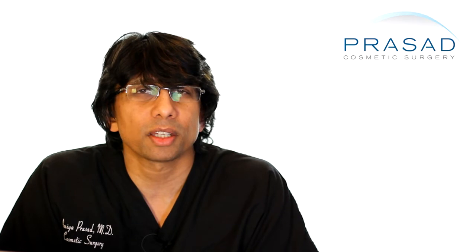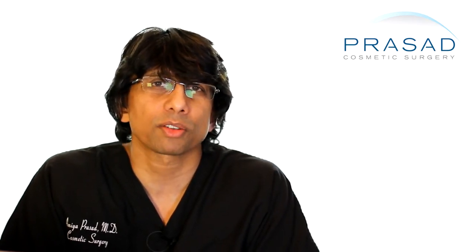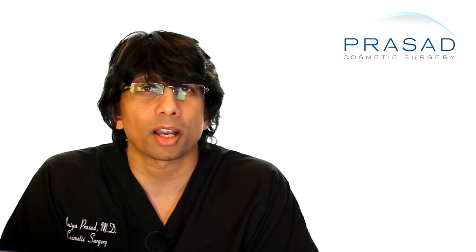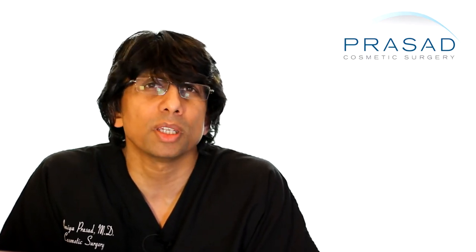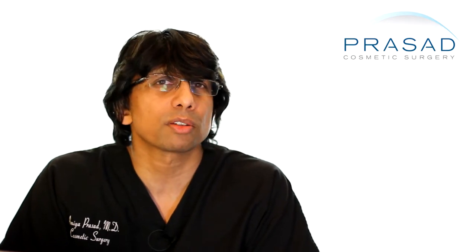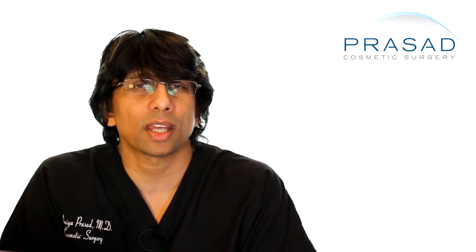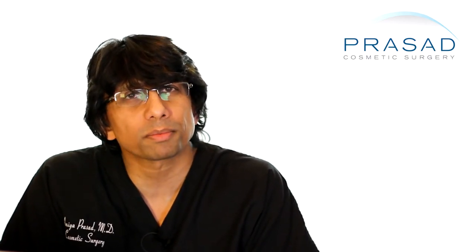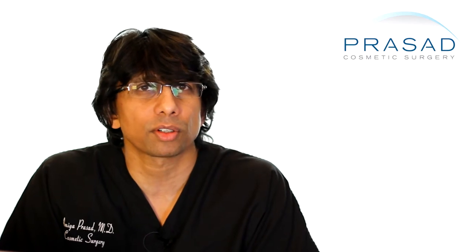Ultimately, the aesthetic result of eyelid surgery can take several months to fully appreciate. I tell my patients six months to even up to a year if there are issues related to fluid and swelling. To answer your question — is that incision normal? Well, it is something that's within the standard of care and it is something that many plastic surgeons advocate.